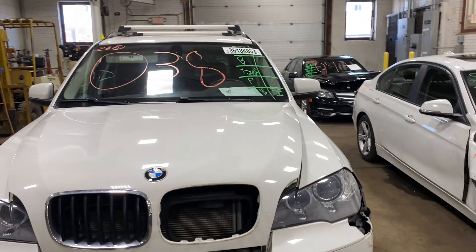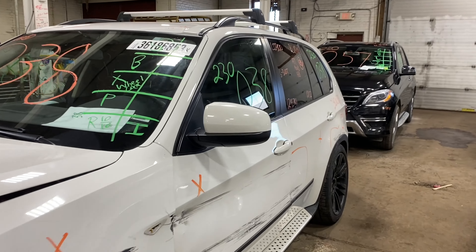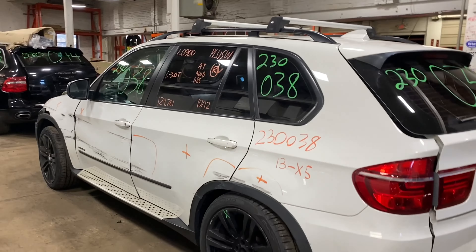Welcome to Tom's Foreign Auto Parts Video Inventory. Today, stock number 230038. We have a 2013 BMW X5, 129,000 miles, an inline six-cylinder, 3-liter turbo.